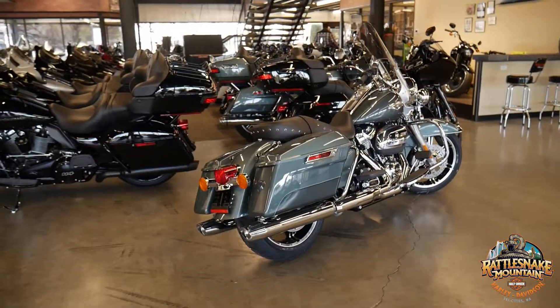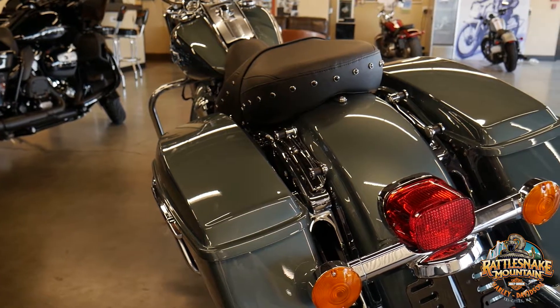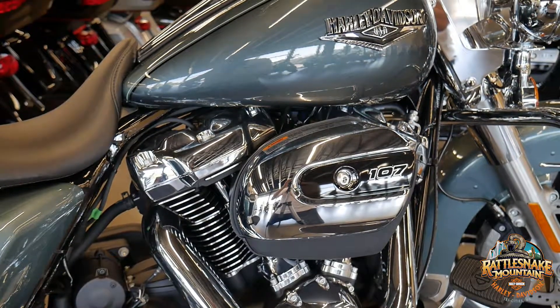It's braking one or both rotors up front to make sure you're not standing up in the corner, and it's integrated into the linked braking. Come on down, check it out — we'd love to see you.